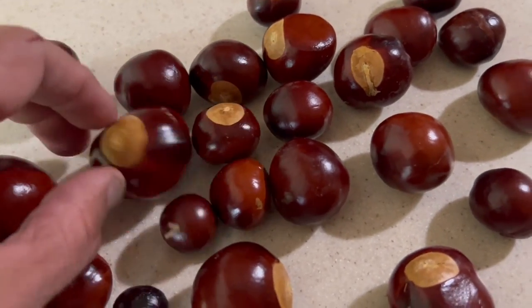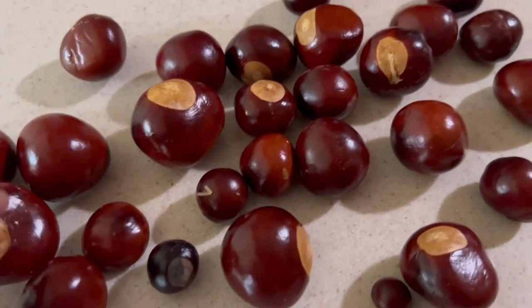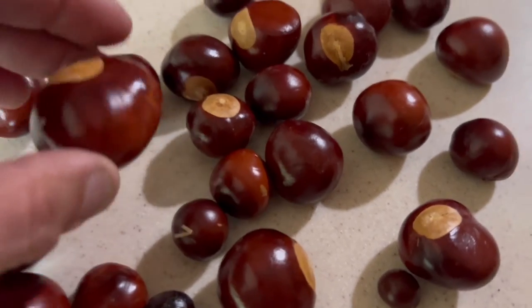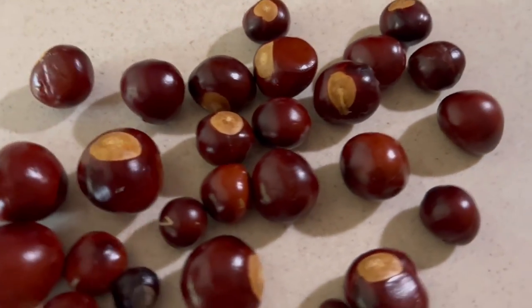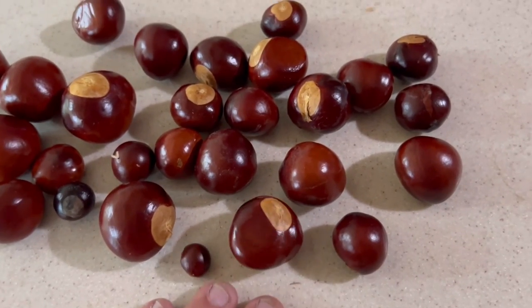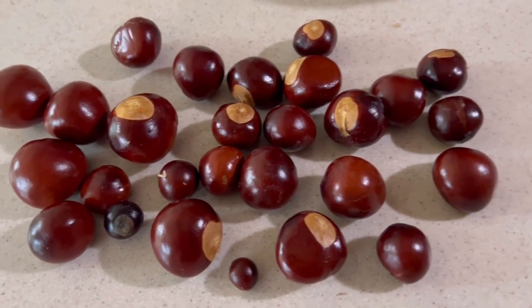You can see this one right here — they'll get darker as they set out after they've been out of the husk for a while. They're already getting darker than the lighter orange color as they come out of the husk, but they do change color. And this is the harvest from that tree out front, which is just a small one — only about 15 feet tall, about 20 years old.